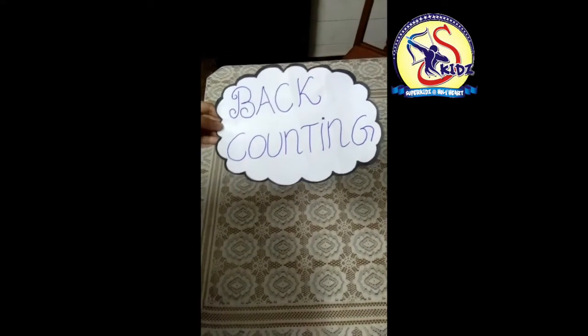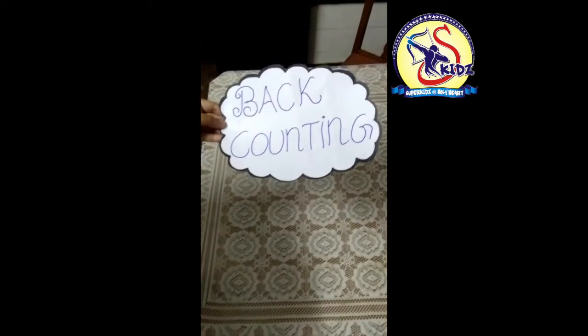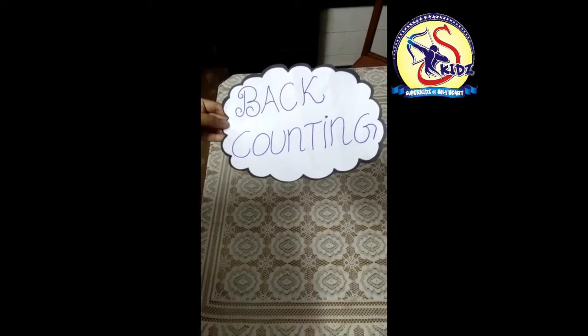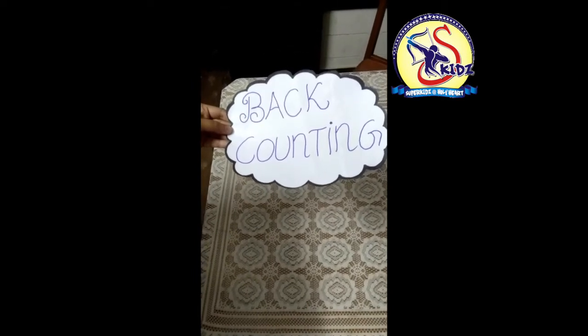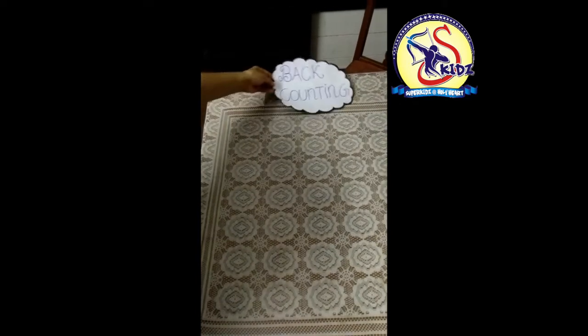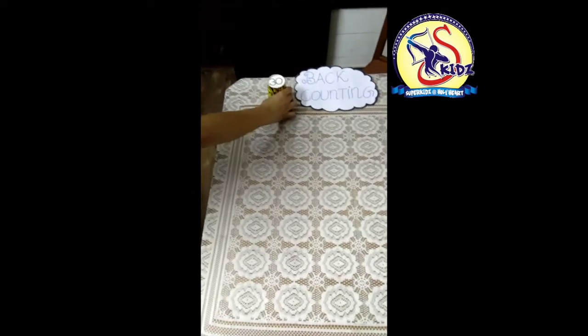Hello children, how are you all? Today we are going to do back counting from 30. We will do back counting from 30 till 1. So let's start with me. We will start from the number 30.